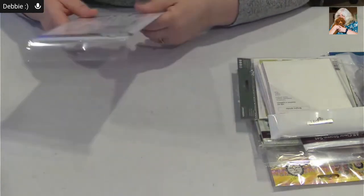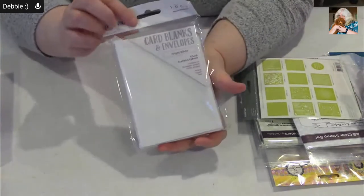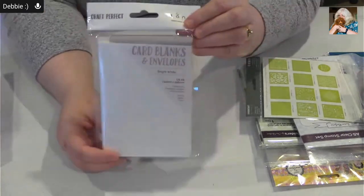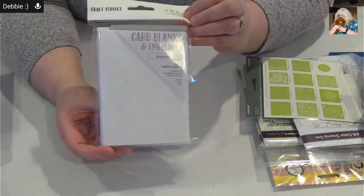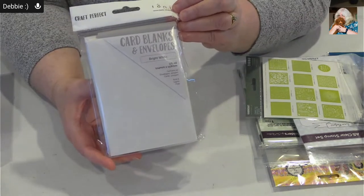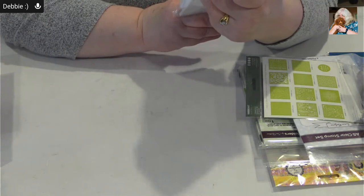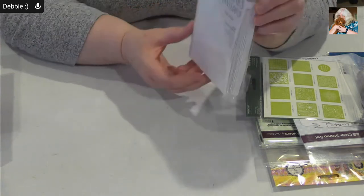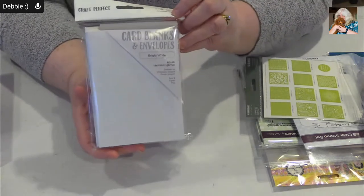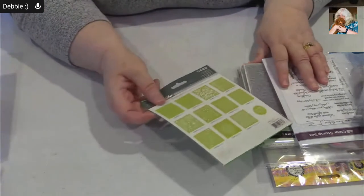Here are the US A6 cards from Craft Perfect. I did a sale on these a while back and I know a lot of you liked them, so when I had the chance to pick them up again I got some more. They're about four and a half by six and a half — an interesting size, but great.